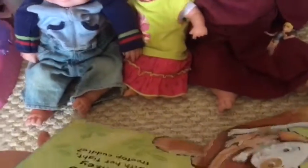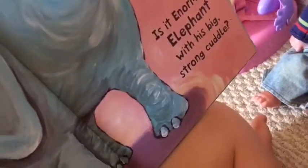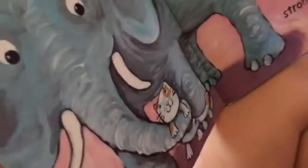I'll move it over a little bit this way — there we go. Is it enormous elephant with his big strong cuddle? There's a little kitty cat and there's a big elephant — he he he!